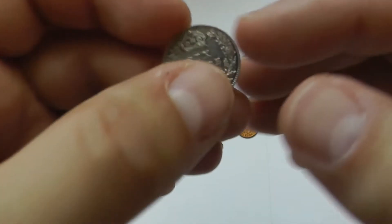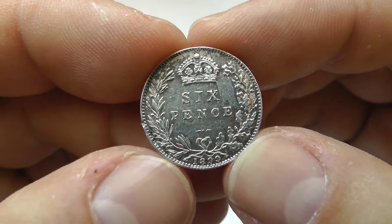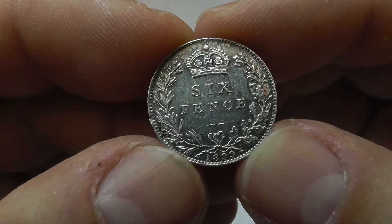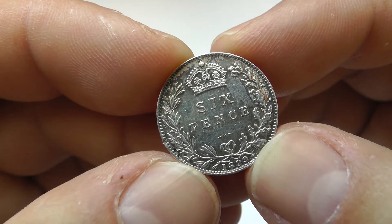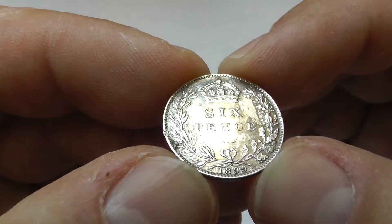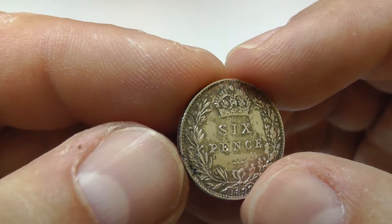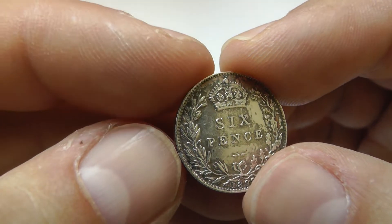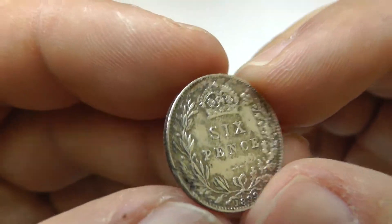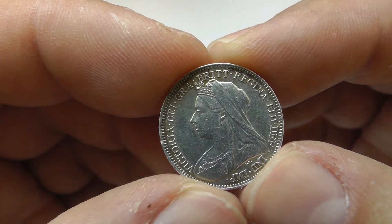And from England, Great Britain, quite solid sixpence, 1899. It's not perfect — as you can see there is a small nick on the rim — but still quite a solid piece. It's of course Queen Victoria.